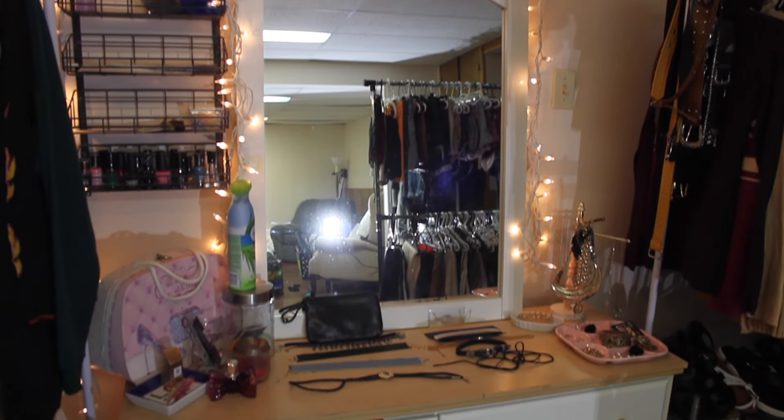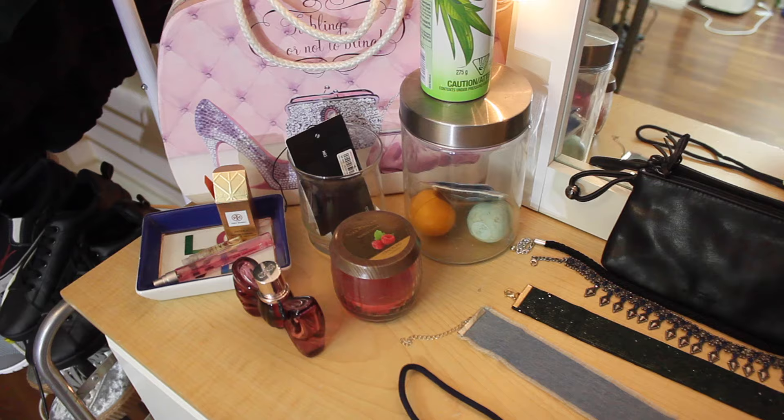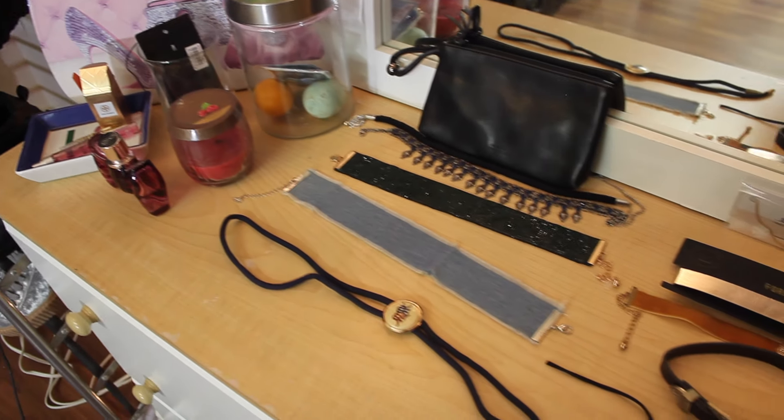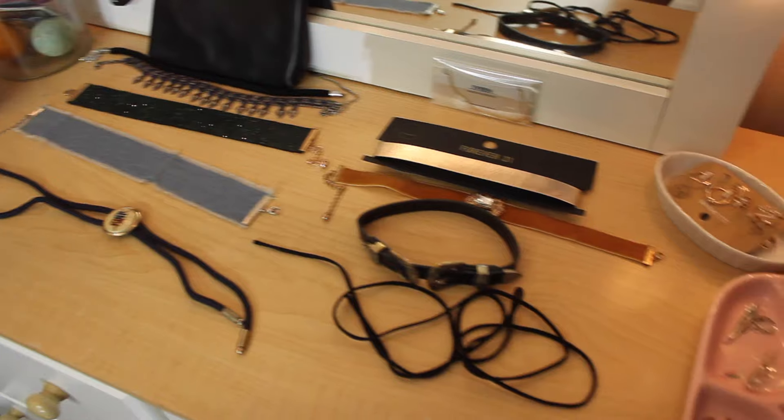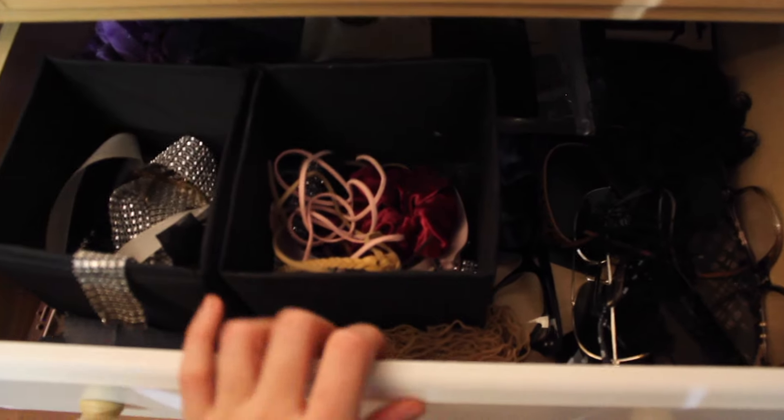And then this is like my vanity, but it's not for makeup — it's basically just for jewelry and picking out outfits. I have all my chokers kind of laid out — not all of them, but some of my go-to chokers. And then all my jewelry on top so I can just see everything. I'm actually looking for a jewelry box and I'm hoping to find one at the thrift. There are also some more chokers and necklaces.